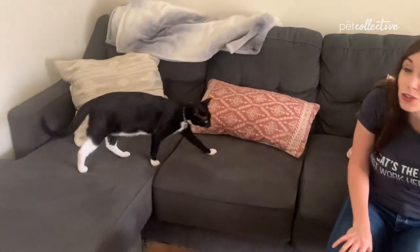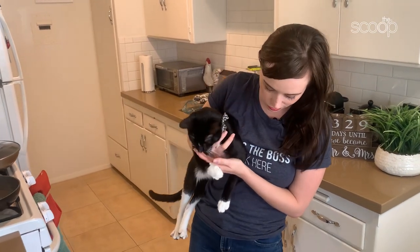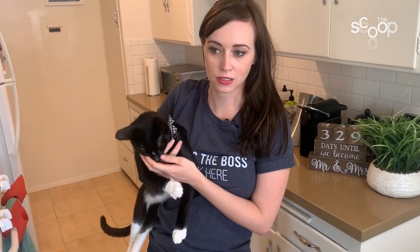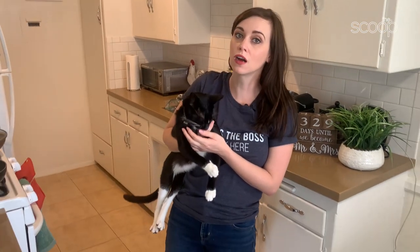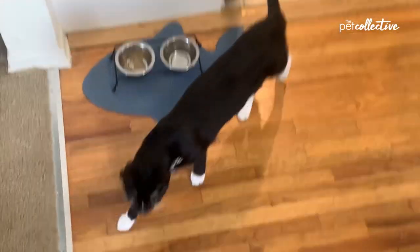Beans' total score in the end was an 8.5 out of a total of 15 points, which isn't exactly what you need to get into the finest kitty college, but I'll just bribe his way in. I want to hear from you guys — if you've done any of these tests on your cat, let me know how your cat did in the comments below. Also be sure to follow us on TikTok for more tips and tricks and DIY stuff at The Pet Collective. I am Georgie, this is Beans, my genius son, and we will see you next time on The Scoop.